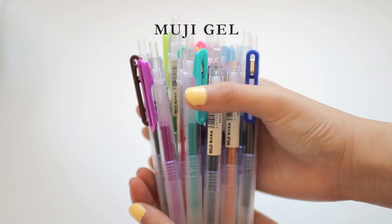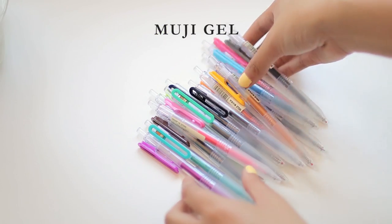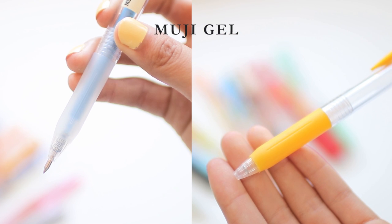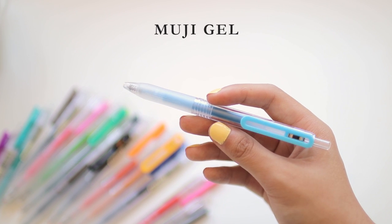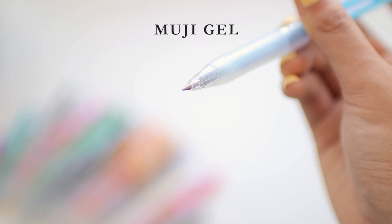Next we have the Muji gel pen, the retractable one. I'm pretty sure this is just a private labeled version of the Zebra Sarasa push clip — they look exactly the same except for the shape of the clip. The refills have the same font, same size and shape, and they feel and perform exactly the same when writing. But conspiracies aside, this is still a good pen.